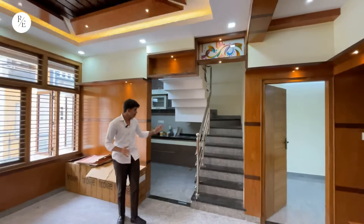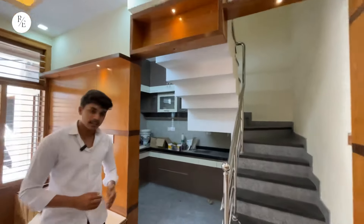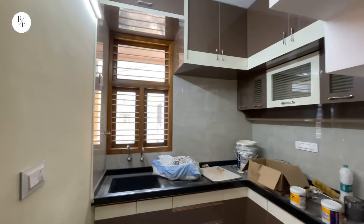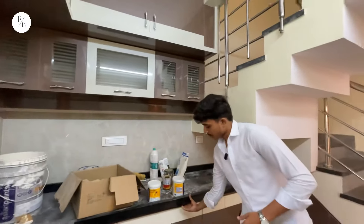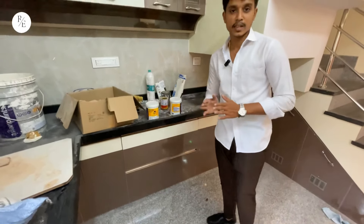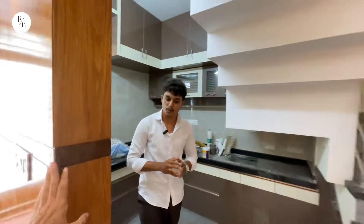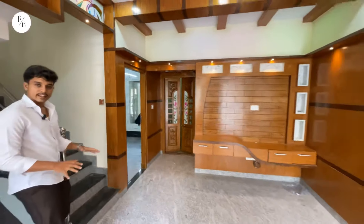On the left side of the living area, there is a kitchen. This is a very spacious kitchen. You can see storage units provided here. There is ventilation with T-coat windows and the floor is finished with granite.